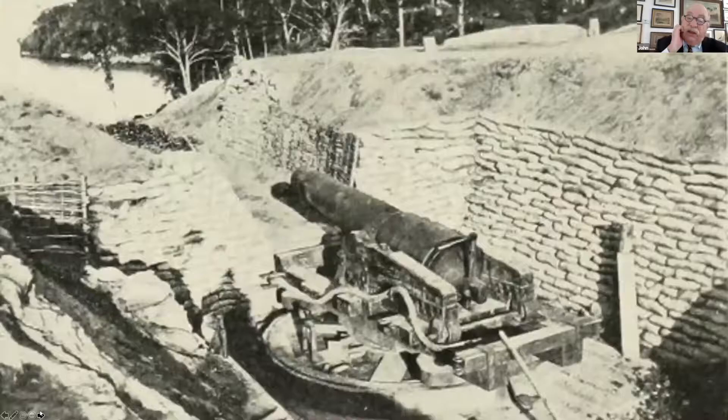The Federals had a tremendous advantage on paper, but looking at the Confederate position tells a different story. A banded 42-pounder — double-banded by Brooke — sat with a clear view right down the river. Drury's Bluff was 90 feet above the water's edge, giving the defenders a commanding plunging fire.